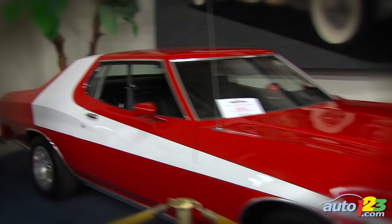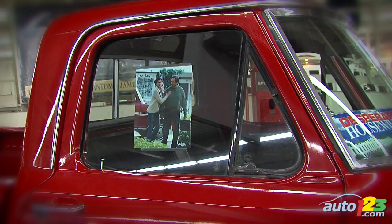You mentioned the Starsky and Hutch vehicle, which someone actually purchased. What other cars do people know — celebrity cars or cars they've seen in a show? Well, we've got the Desperate Housewives pickup up there. Any day, any week, we can have a different celebrity car, so most likely we will have something on location.